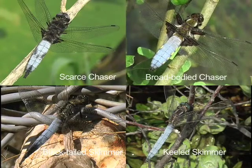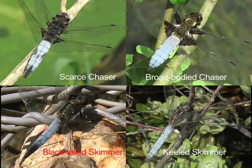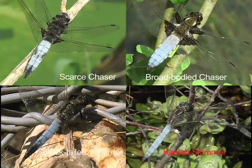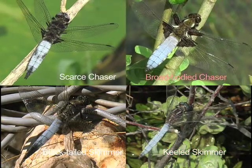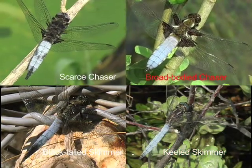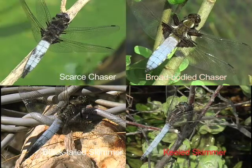Check the overall size. The black-tailed skimmer is the largest, and the keeled skimmer is the smallest. What shape is the abdomen? The broad-bodied chaser's is wide and flat, while the keeled skimmer's is slender.